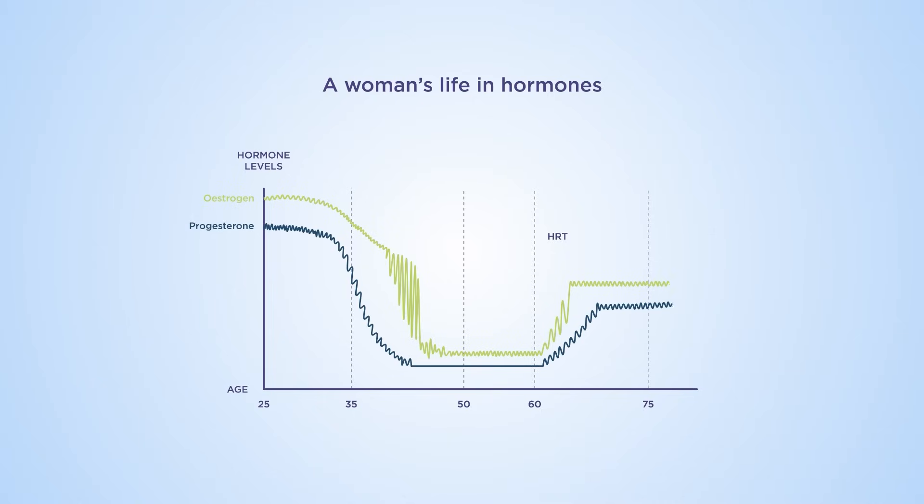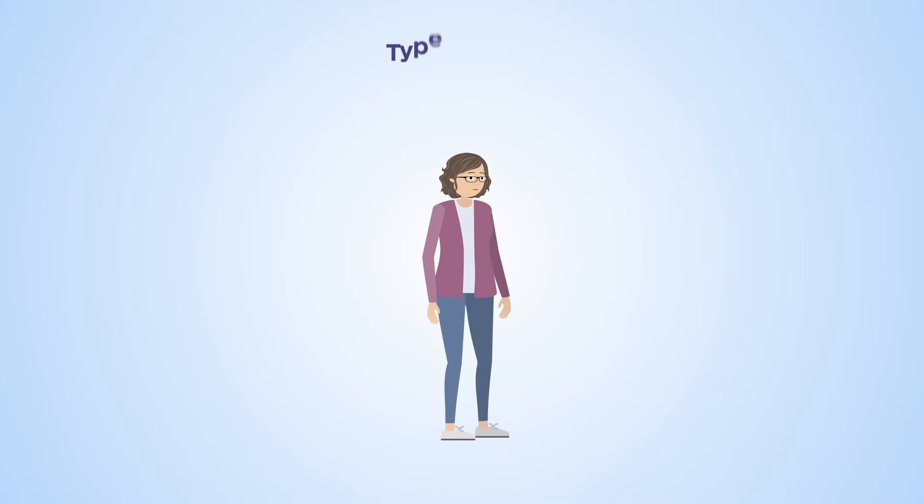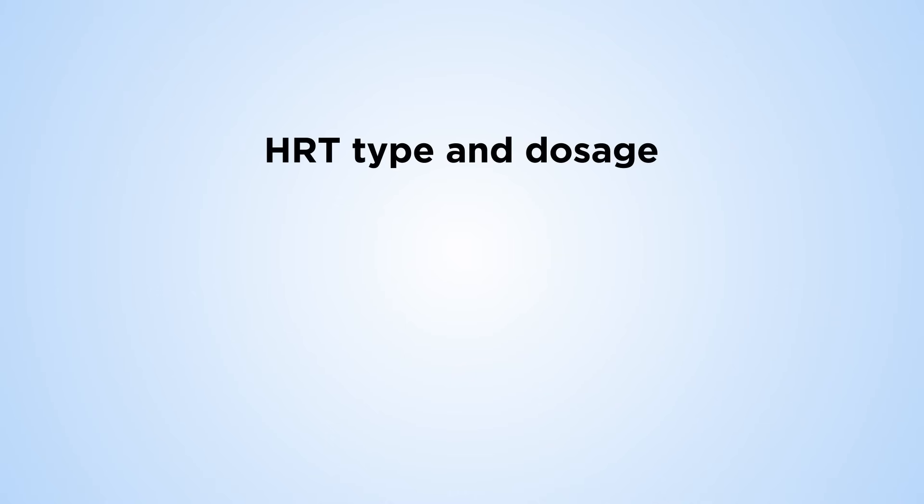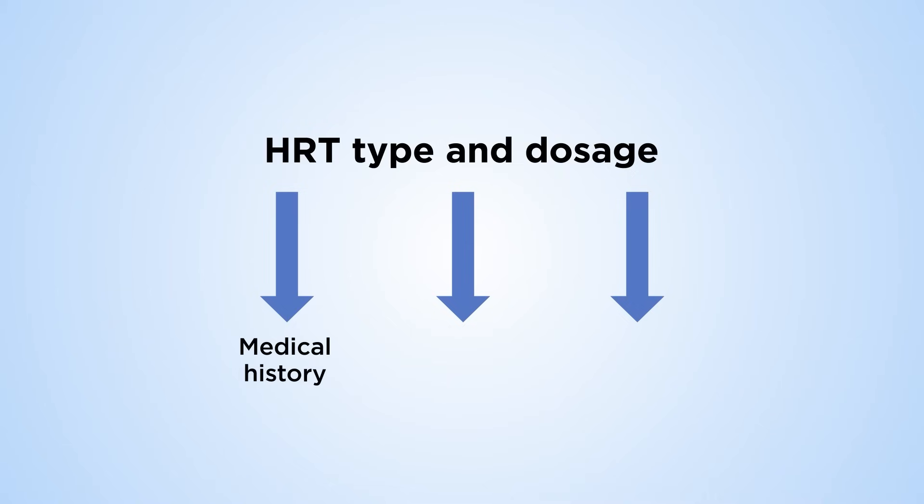HRT, or hormone replacement therapy, is an effective treatment that can help relieve some of these symptoms by supplementing levels of the hormone estrogen. HRT treatment can be either systemic or local. Systemic HRT can be estrogen only or in combination with progesterone, and works on the whole body. Local HRT uses only estrogen, which targets the genital tract and bladder.